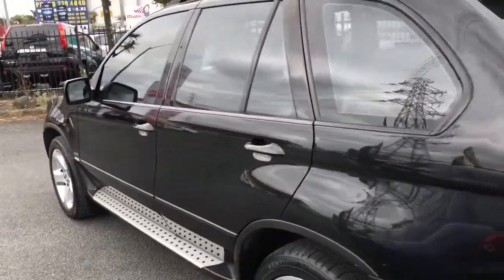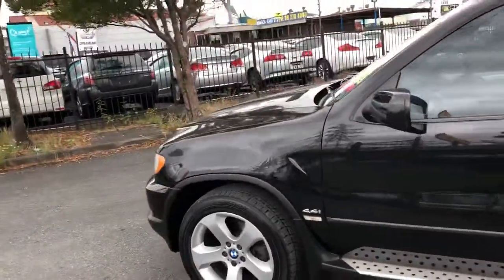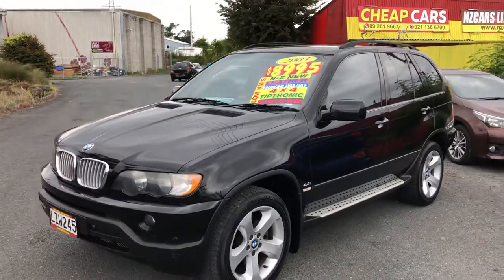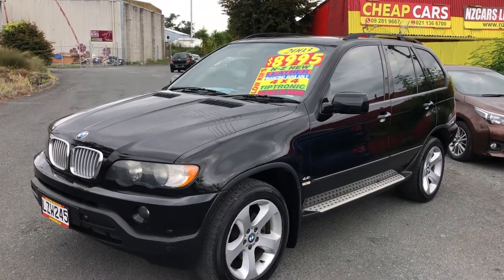You can walk in at 717 Great South Road, Papa Toyota, or you can go on our website at www.nzcar.org. Our finance team will get back to you. Once again, 2003 BMW X5 going for $8,995. Thank you.